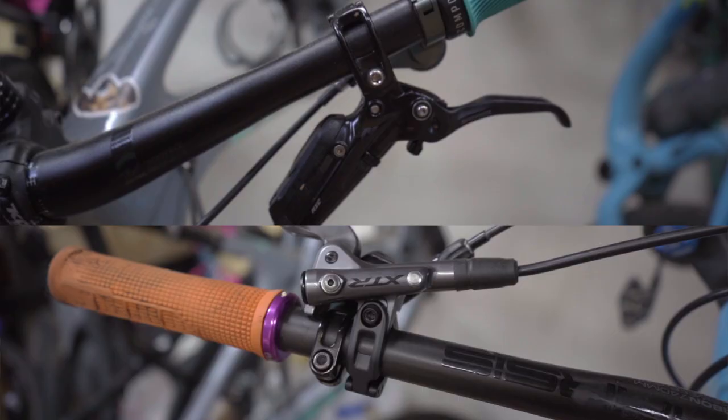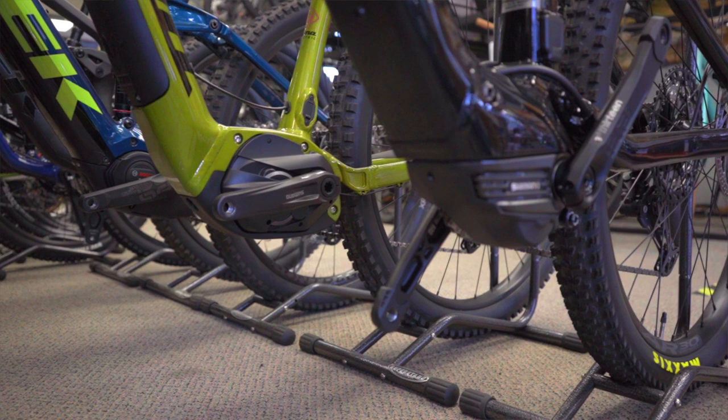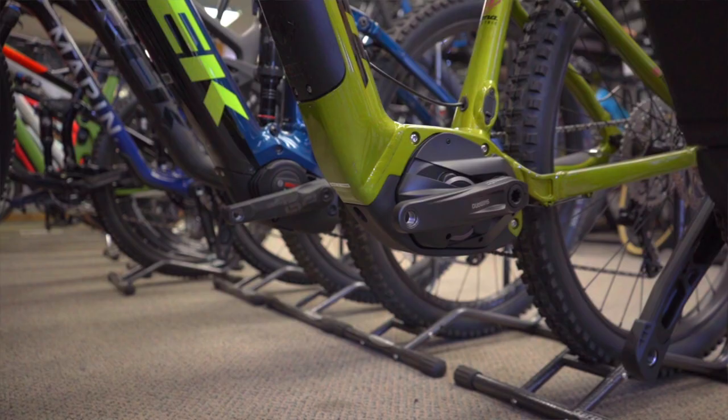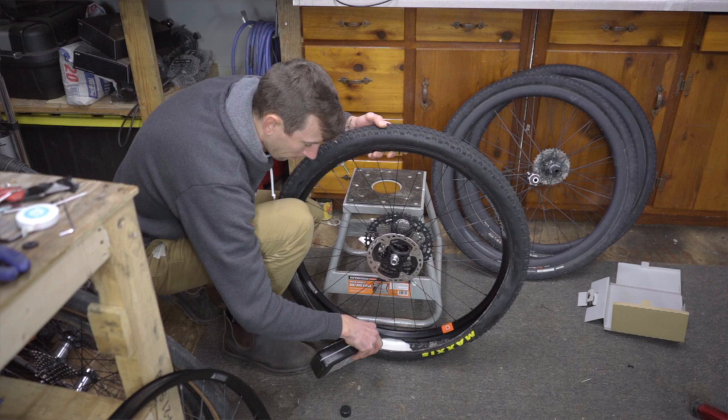Sometimes when you rent a bike you may have to make some compromises. For example, you may have to run different componentry than you're used to — things might work the same, but they also might not. Also, the rental bikes you're looking at may not be available in your size, which is especially true if you are above or below average height. Something as seemingly small as having your rental bike set up with tubes as opposed to tubeless tires could really influence your trip.